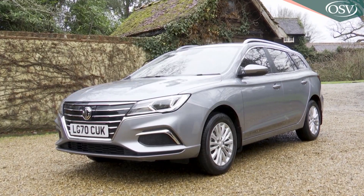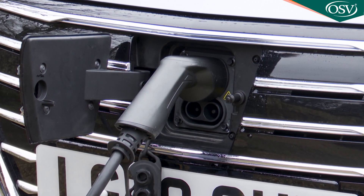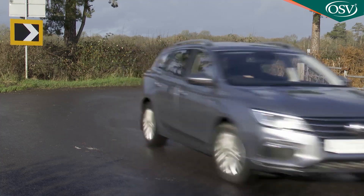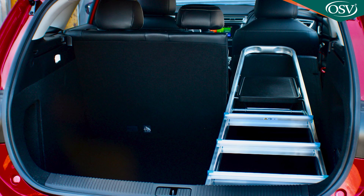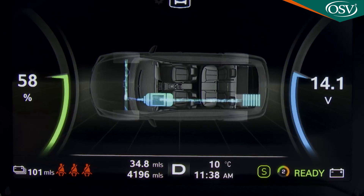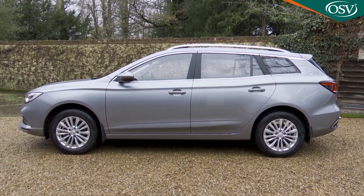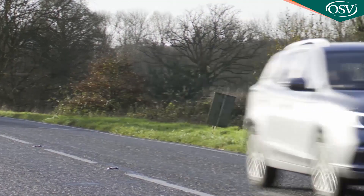MG continues to specialise in providing budget brand buyers access to full electrification at super affordable prices. Here's the company's second zero emissions model, the MG5 EV, a compact estate that offers a 214-mile driving range and a spacious cabin seemingly little compromised by this model's advanced battery tech, for a reasonably conventional price. Exciting? Possibly not. Clever? Definitely.